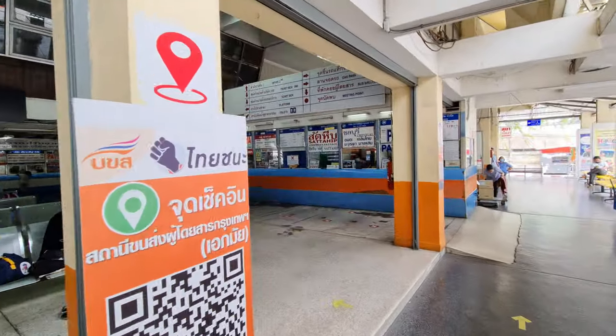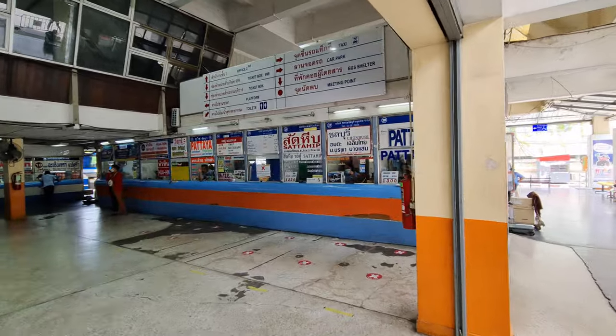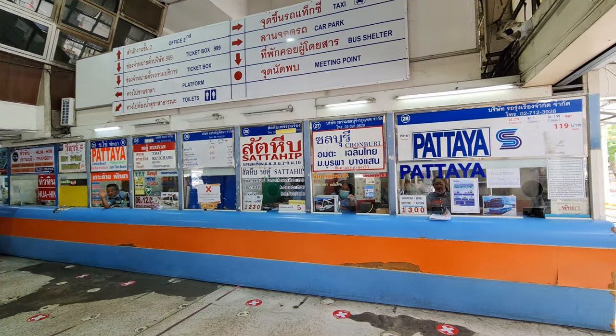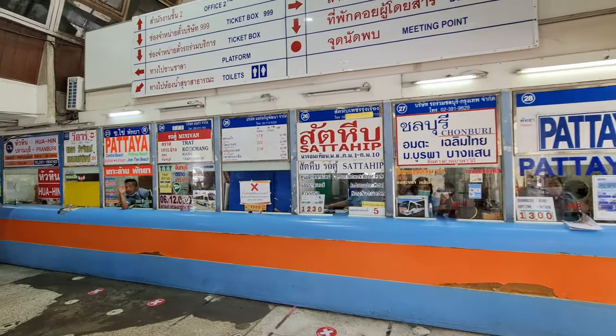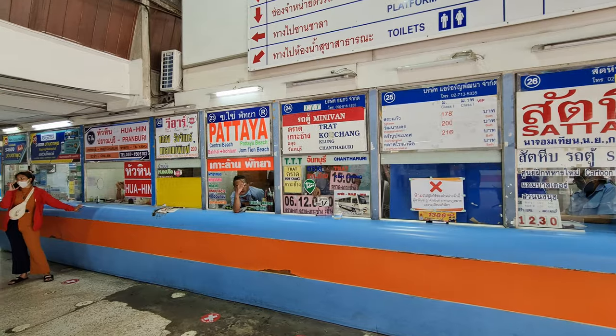Here you have all the destinations that you can choose. There are different buses that go to Pattaya and they all have their own times. Here is Sattahip, Trat, and Ko Chang.